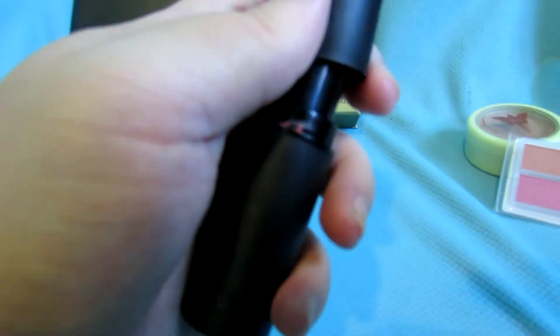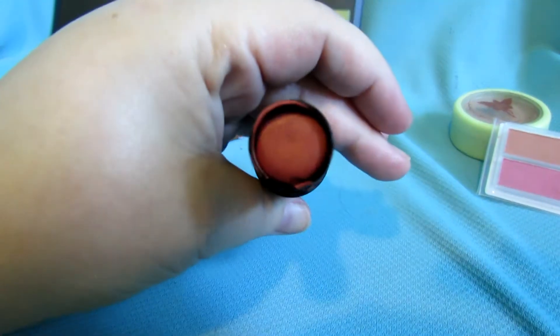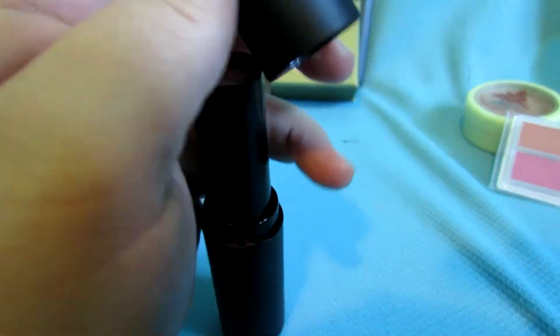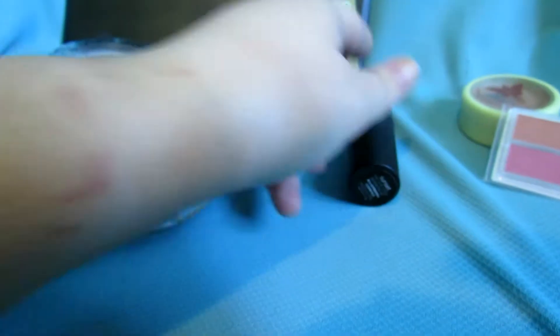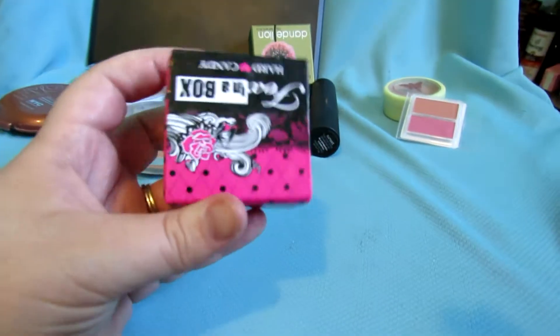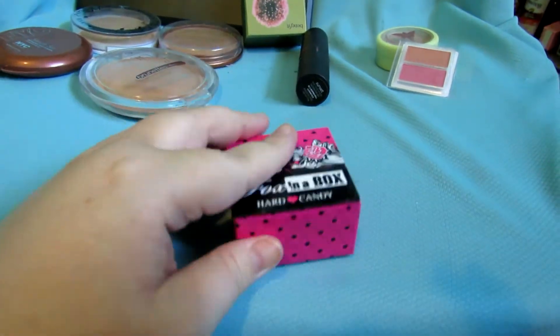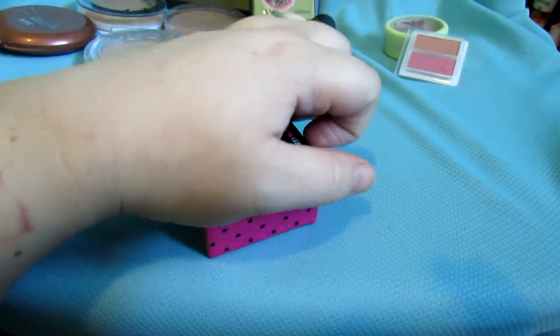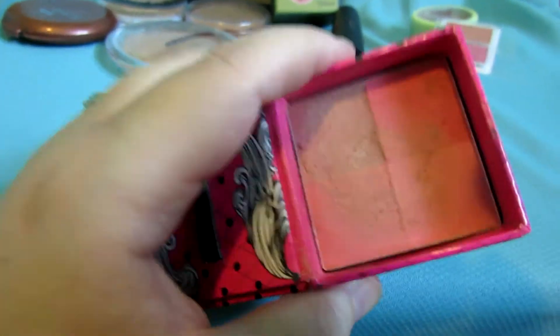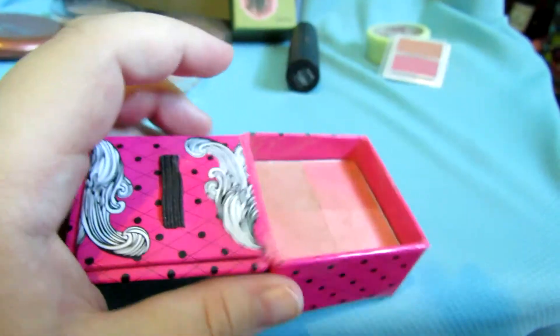This is a blush stick from Be a Bombshell which I don't use, but I might attempt to use it, so I'm putting that in the maybe pile. This is my Fox in a Box powder which I don't use anymore — I have a similar color — so I'm going to give that away.